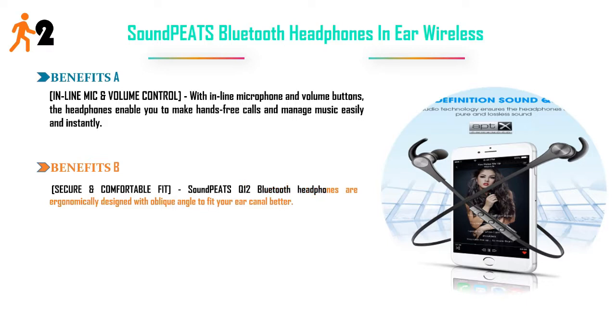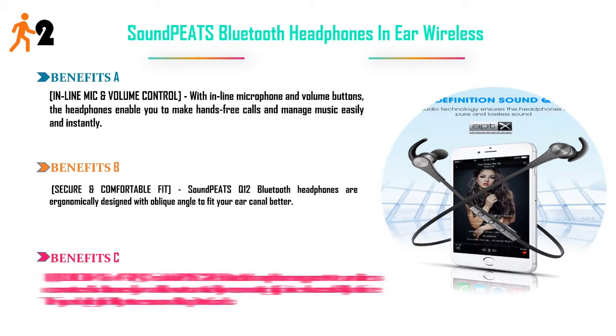Secure and comfortable fit — Soundpeed's Q12 Bluetooth Headphones are ergonomically designed with an angled tip to fit your ear canal better. Bluetooth 4.1 plus aptX supports two devices connected simultaneously and allows automatic reconnecting if paired successfully before. They deliver high-fidelity stereo sound with aptX codec. Price: $25.99.